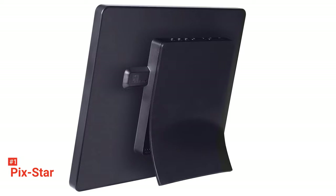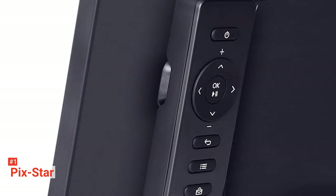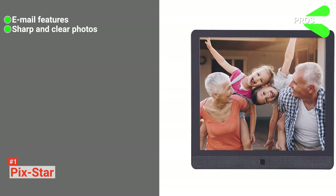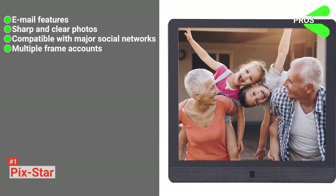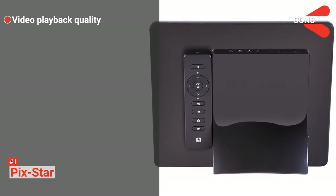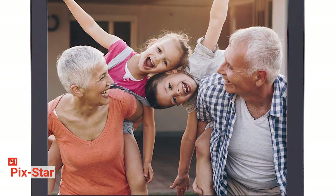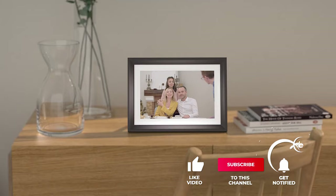You can manage the device remotely and link up to 25 frames from a single account for free. You can also share photos and videos with your friends and family anywhere in the world through email or the PixStar app on your smartphone. You can stream broadcasts, set up reminders, or play puzzle games. Its pros are: it comes with a handy email feature, the photos look sharp and clear, it connects with major social networks, and it can facilitate multiple frame accounts. However, the only downside is it has low-resolution video playback. The PixStar Wi-Fi Cloud Digital Photo Frame has everything you want — best connectivity, awesome picture quality, and lots of storage. What more could you ask for?